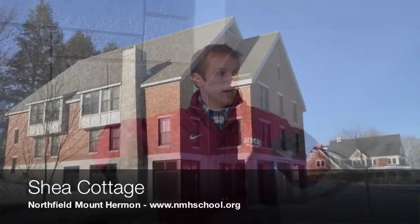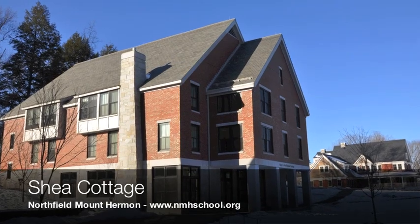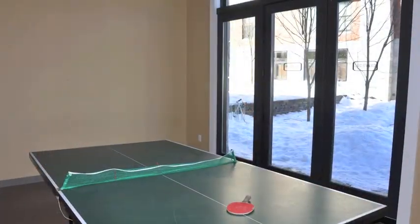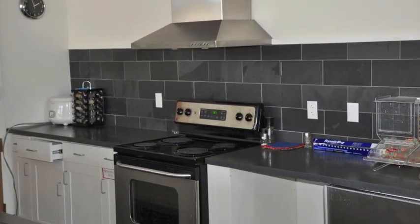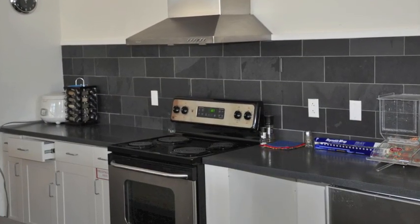So Jesse, where are we right now? This is Shea Cottage, a typical dorm at Northfield Mount Hermon. We have a lounge area, TV room, ping-pong table, and a kitchen where kids are able to make food nightly. It's a great space for kids to hang out — girls and boys are allowed to hang out in this common area during the day.